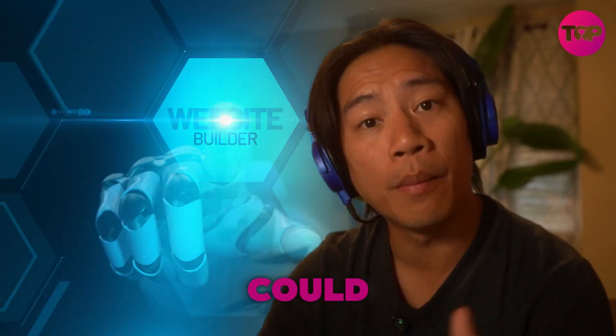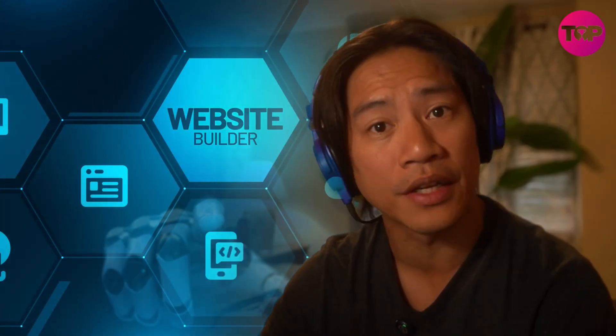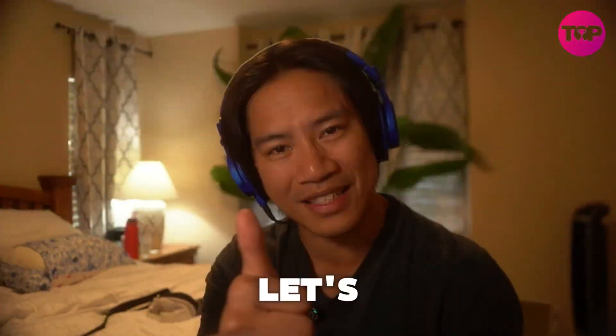What if your website could build, design, and grow itself literally while you sleep? Wedgik isn't just a builder. It's your full website AI dream team, and it's here to make you money effortlessly.